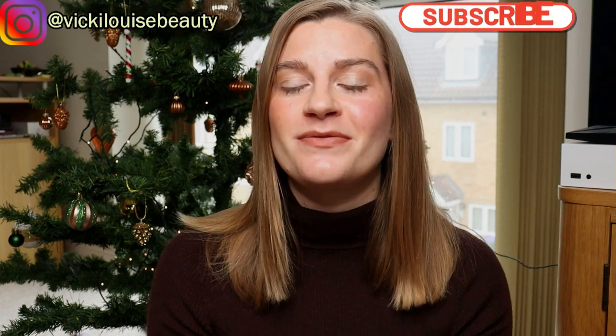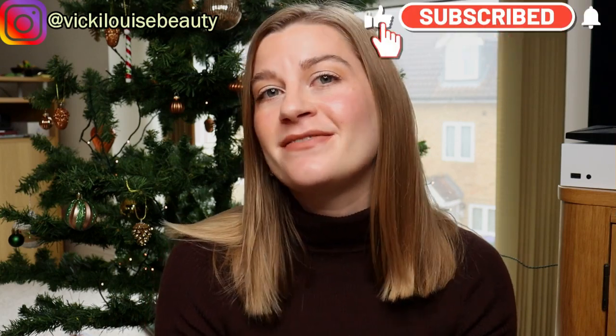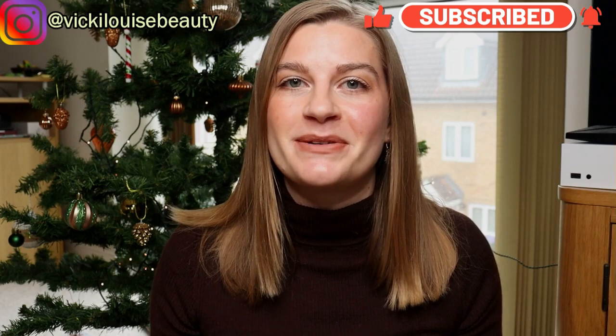Hi everybody, welcome back and Merry Christmas. Today is the 25th of December, so if you're tuning in today to watch my video, thank you very much. For those of you that do celebrate Christmas, I hope you're having a lovely day, and for those that don't, I hope you're having a lovely day as well.